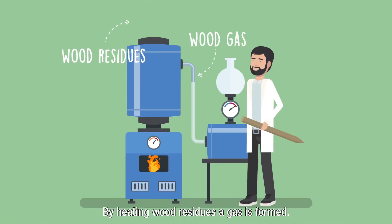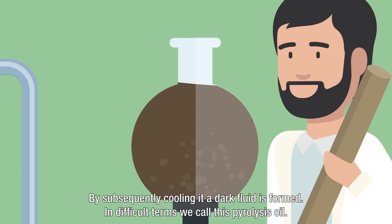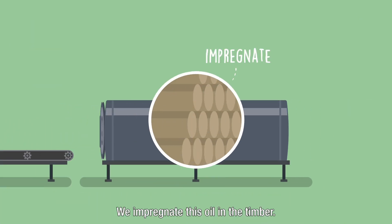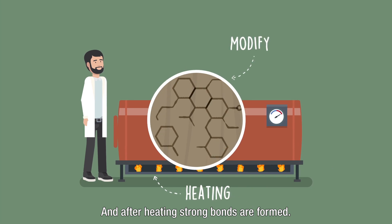By heating wood residues, a gas is formed. By subsequently cooling it, a dark fluid is formed. In difficult terms, we call this pyrolysis oil. We impregnate this oil in the timber, and after heating, strong bonds are formed.